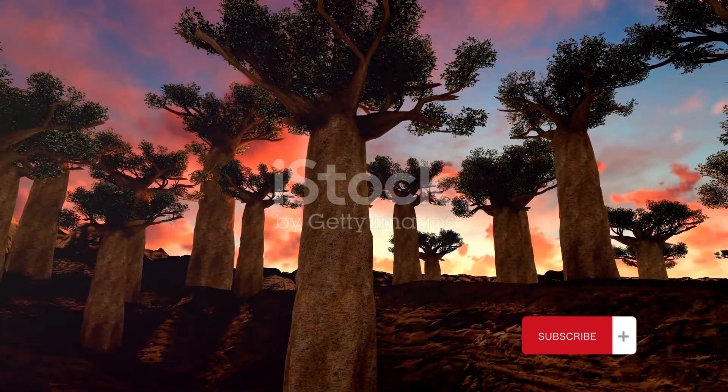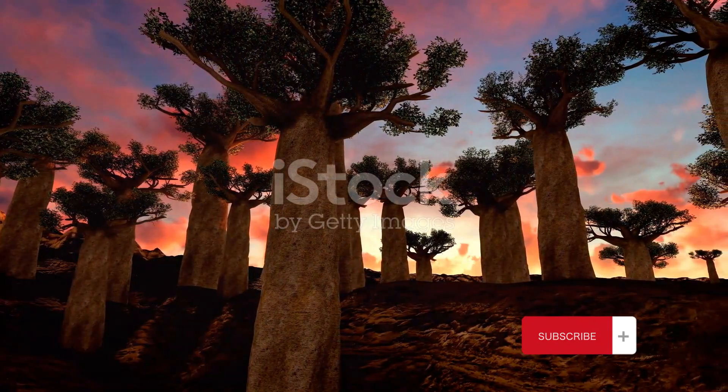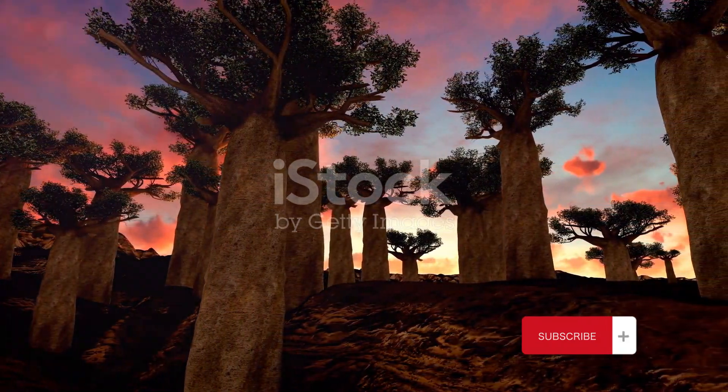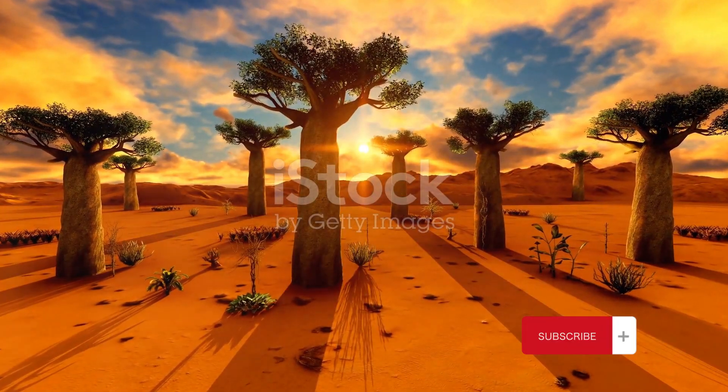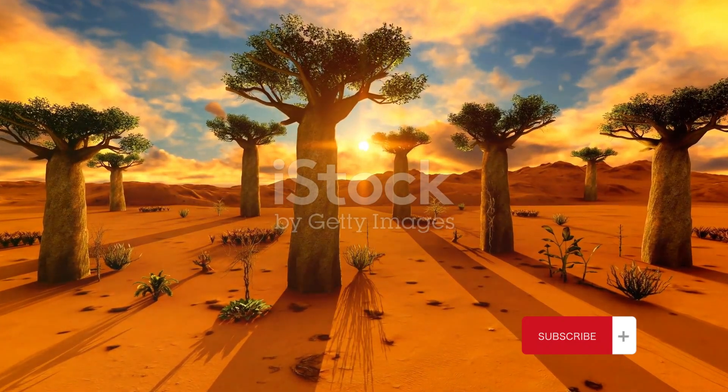These umbrella-shaped trees are as fantastical as their name suggests, with thick branches that reach toward the sky like outstretched fingers. The tree gets its name from the crimson sap it produces, which was once believed to be dragon's blood.